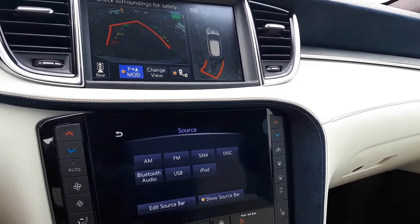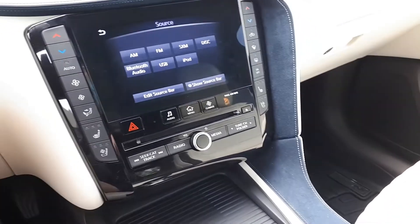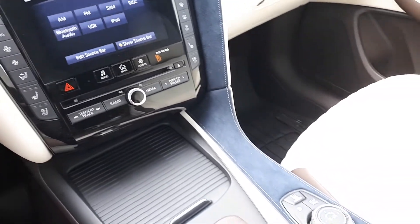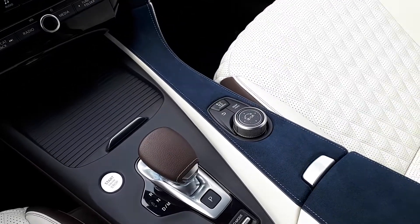There's also dual climate controls, Sirius XM, USB input, heated and vented seats, push-button start engine, and many more fantastic features here at Markham Infinity.